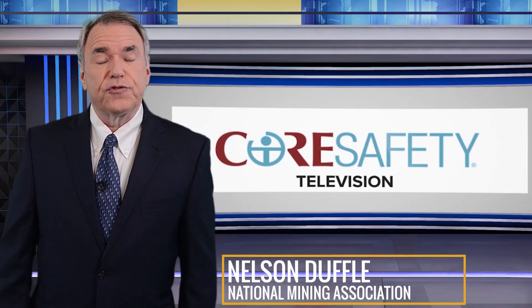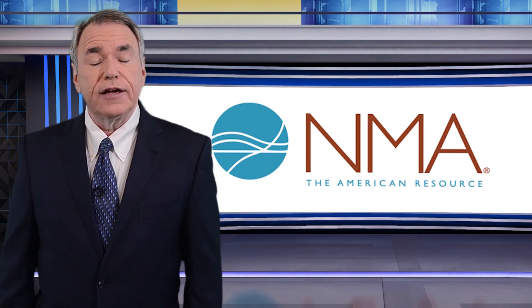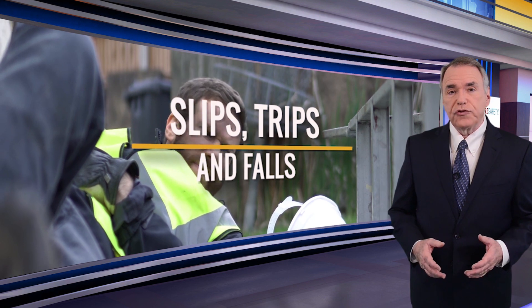Welcome to the March 2019 episode of Core Safety TV, brought to you directly from the National Mining Association. Slips, trips, and falls are often the causes behind many of mining's most serious accidents and even fatalities.